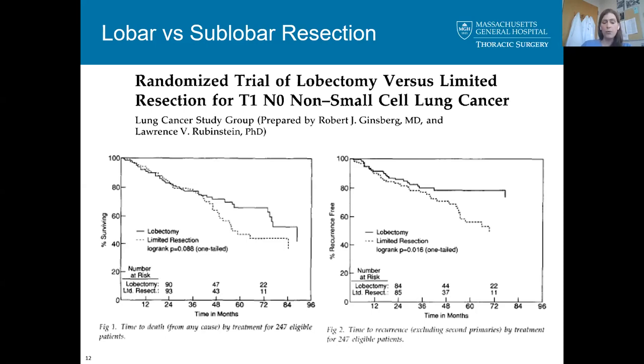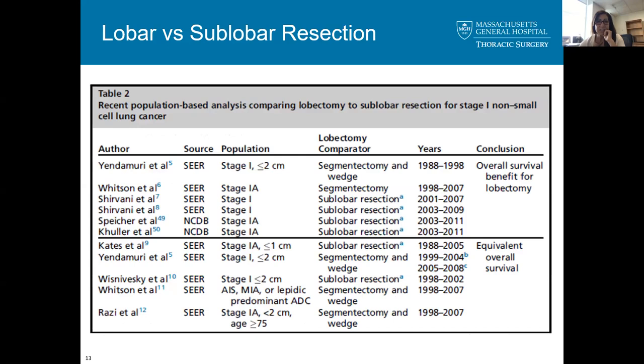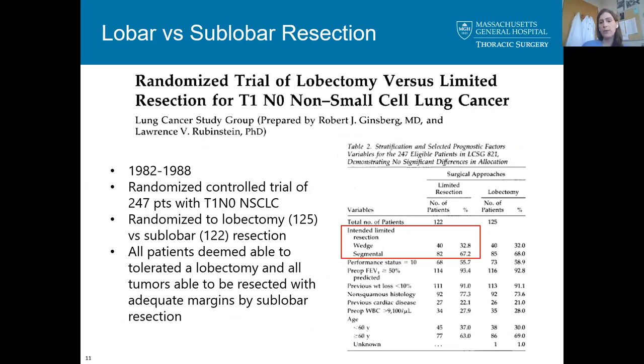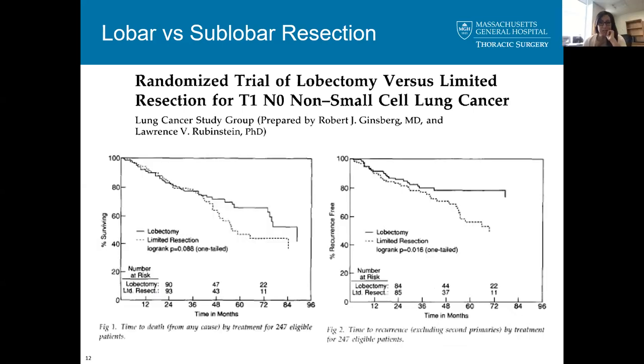The main conclusion was that lobectomy offered significantly superior control of local recurrence and suggested improved long-term survival, establishing lobectomy as the gold standard for decades. However, this study was conducted over 30 years ago. Limitations include older CT imaging, a mix of wedge and segmentectomy techniques, larger tumor sizes, and no differentiation between wedge and anatomic segmentectomy — and ground-glass opacities were not specifically included.